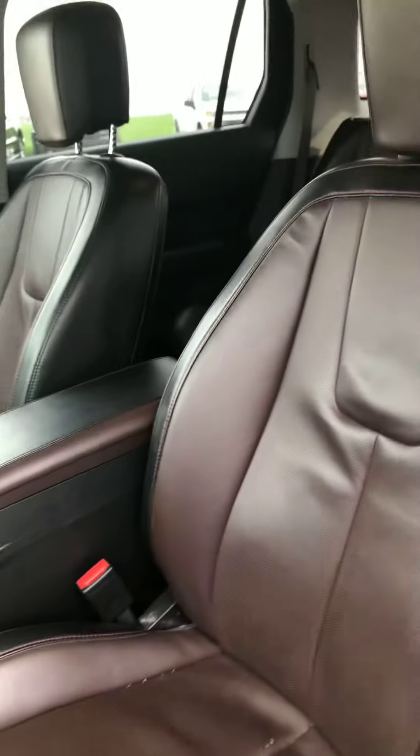it's got the Pioneer Stereo System in it, the two-tone chocolate brown and black leather interior. Interior looks to be in excellent condition — I don't see any damage,